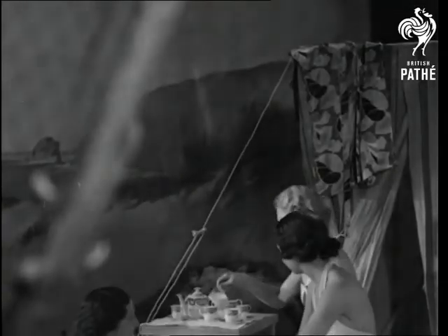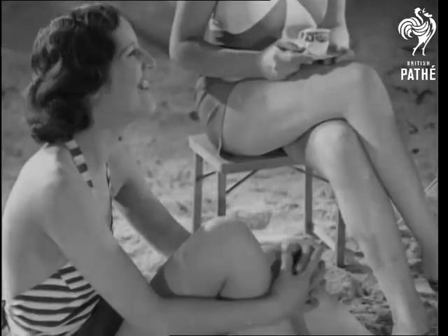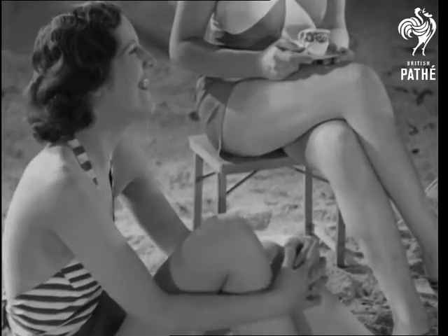Since a puncture outfit is not sold with the costumes, we presume they are puncture-proof. We hope so, because a little puncture tears a long way.